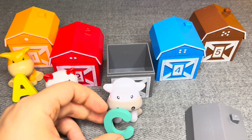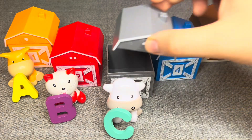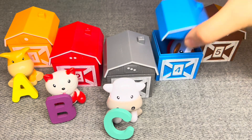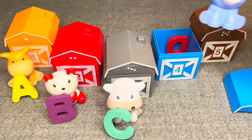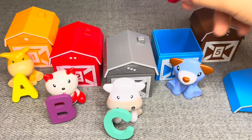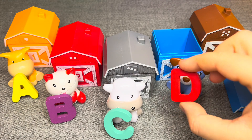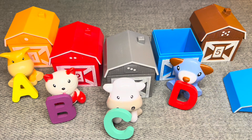Let's go next. Let's see, who lives in house number four? This is a dog. Look. Nice. And the letter is D. Nice.